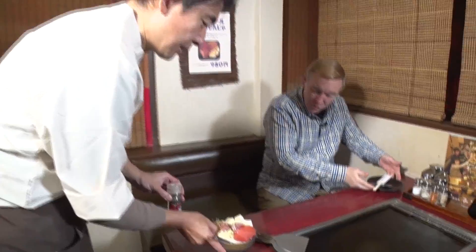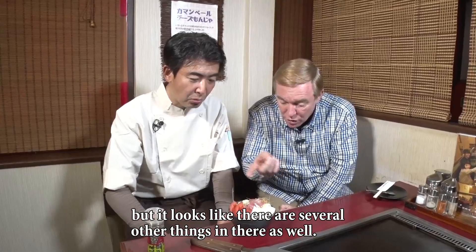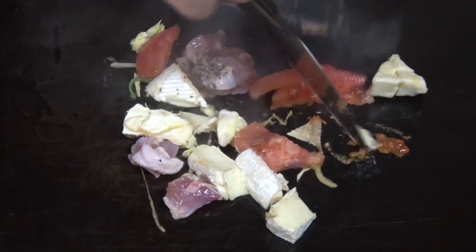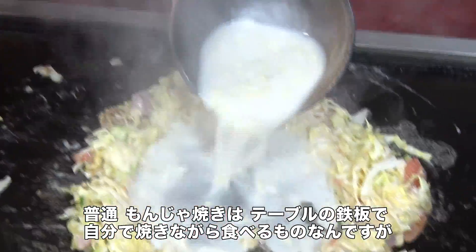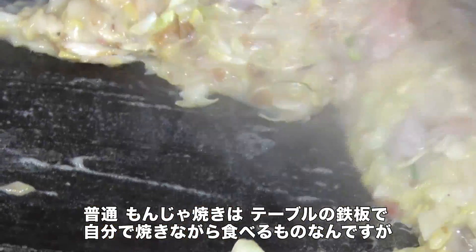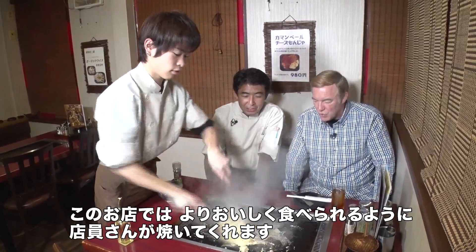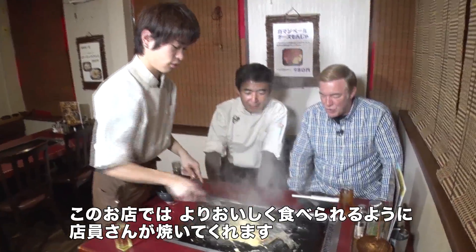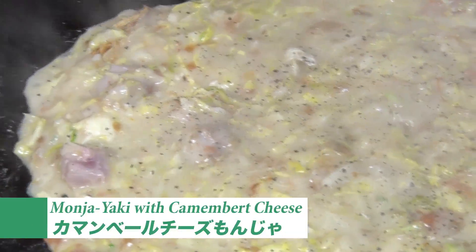Here's the monja. At regular Monjayaki places, the customers usually fry up their own meal on the griddle in the middle of the table. But here at Mitsubachi, in order to ensure the best meal, the waiters cook it for you.